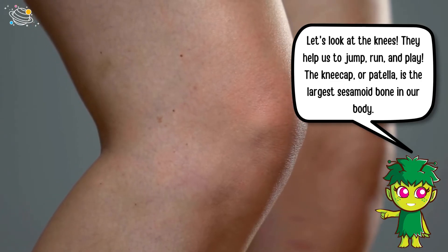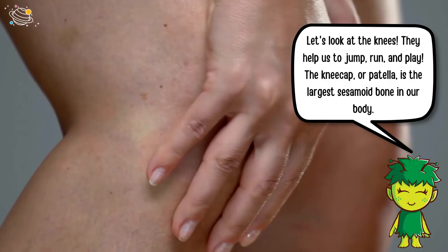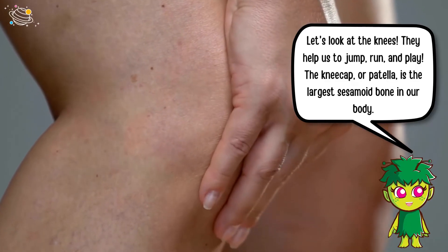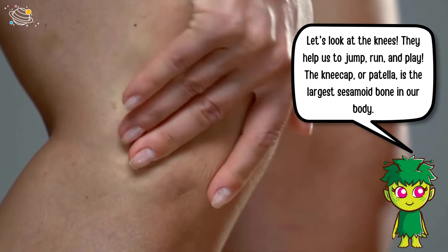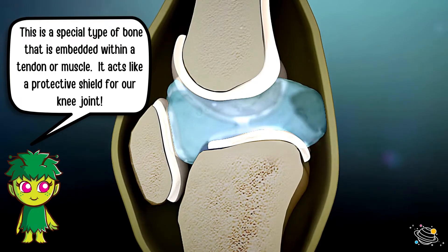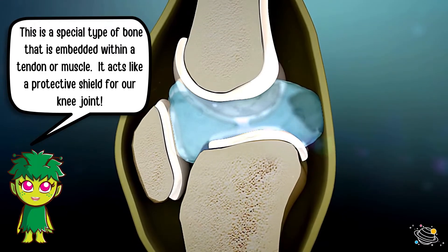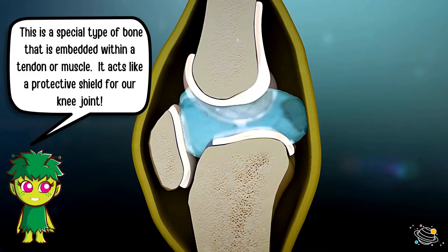Let's look at the knees — they help us to jump, run, and play. The kneecap, or patella, is the largest sesamoid bone in our body. This is a special type of bone that is embedded within a tendon or muscle, and it acts like a protective shield for our knee joint.